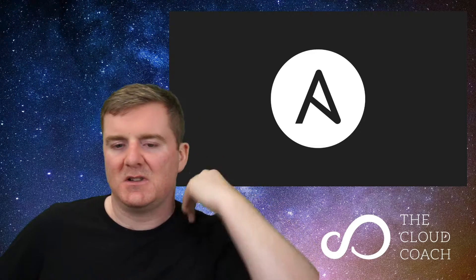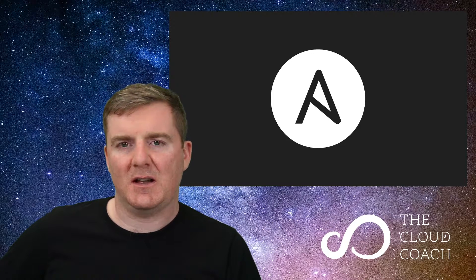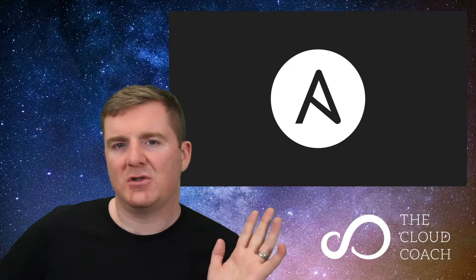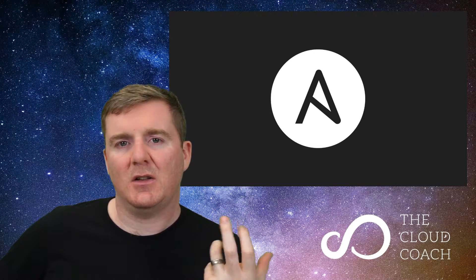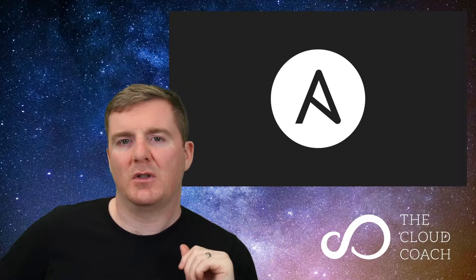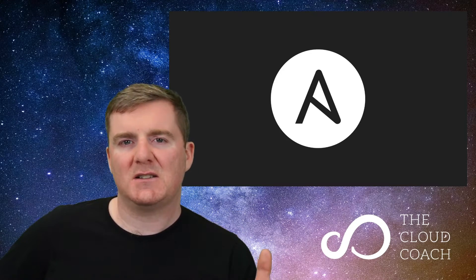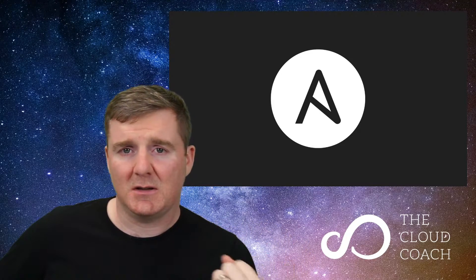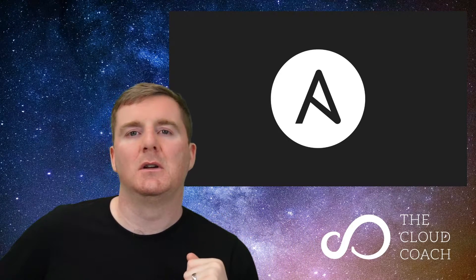The next tool is Ansible. When it comes to configuration as code, I don't think anything really comes close. Infrastructure as code is Terraform's domain; configuration as code is Ansible's domain. You've got Puppet, Chef, and Salt, and I'm sure they're absolutely fine. However, what I love about Ansible is its default push-based model — it goes over SSH and pushes the configuration to remote hosts, so there's no centralized architecture at all. Puppet, Chef, and Salt by default use a centralized master-minion architecture. Ansible doesn't require any additional hardware, networking, or setup to get running.